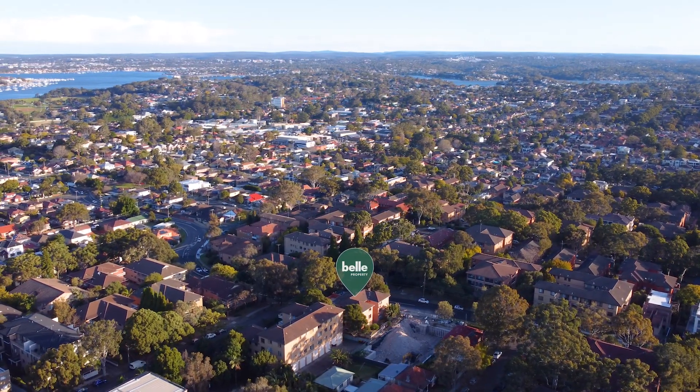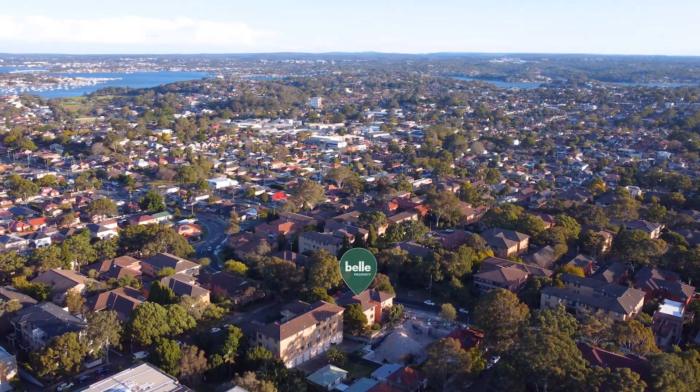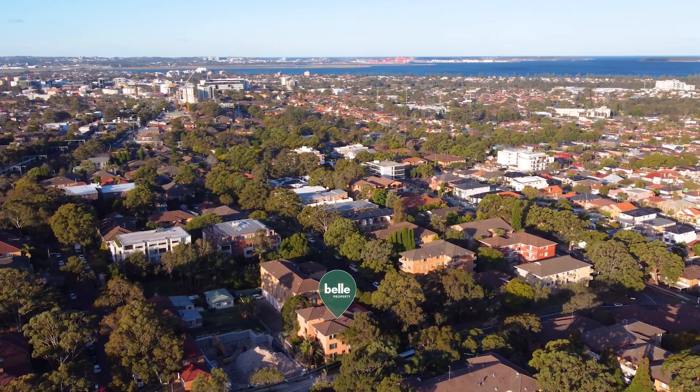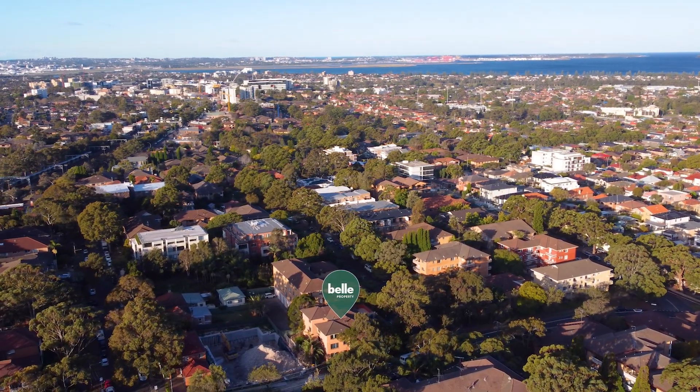Set within a boutique block of 10 apartments, the property will tick boxes for people across the Sydney market. The leafy views frame this apartment beautifully, providing retreat-style living with an urban landscape.